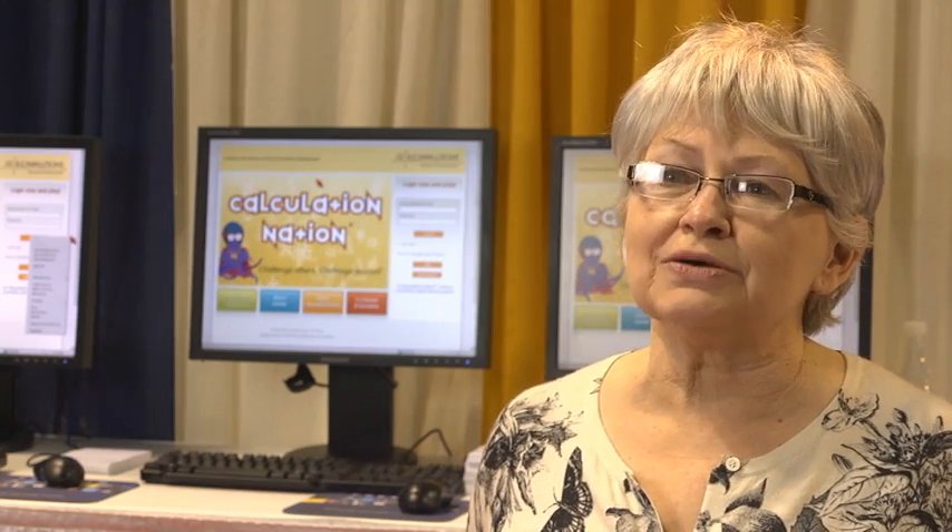Illuminations is a great resource and it's growing. It has over 600 lessons, 100 activities, and a dozen games for kids from elementary through high school. Illuminations is an incredible product that NCTM has.